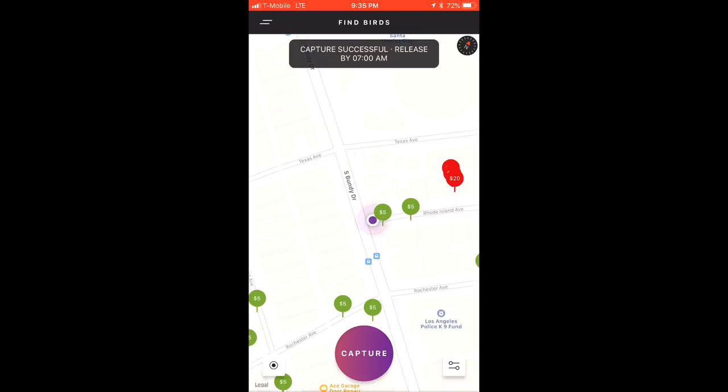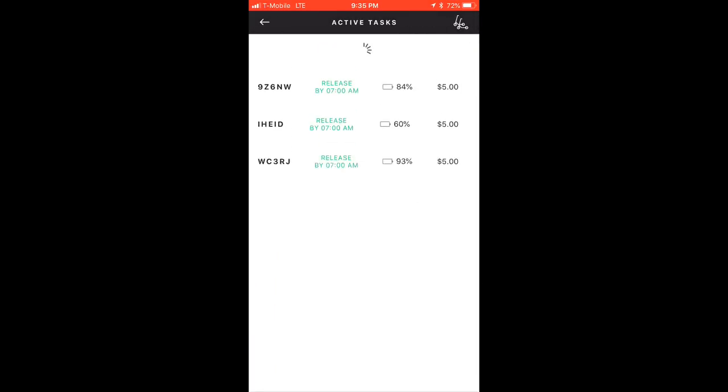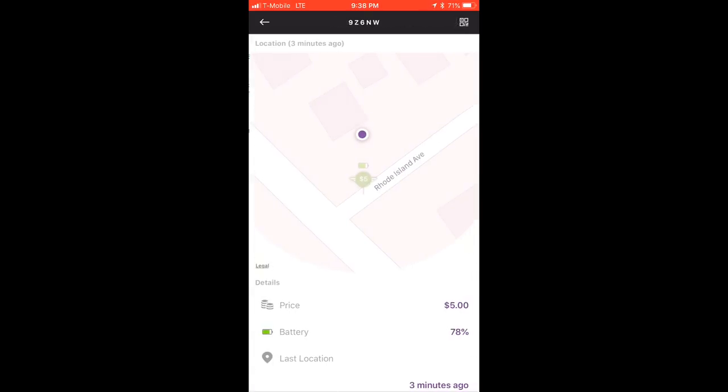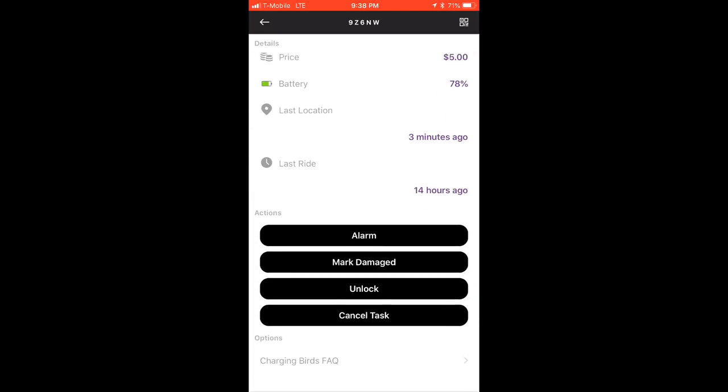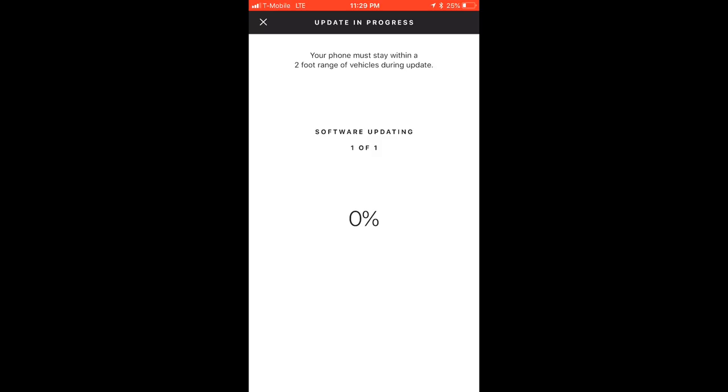Now you can bring your birds home and plug them in to charge. Tap My Tasks to view the details of each bird you've captured, including current battery percentage, payout, and when the bird is due for release. Some birds may have an unlock feature which allows you to unlock that bird so you can roll or ride it for a short period of time. If you determine any of the birds you've captured are damaged, you can tap Mark Damage to let Bird know. The app might also prompt you to update the vehicle's software, which just takes a minute or two.